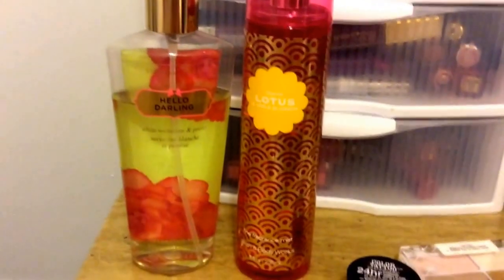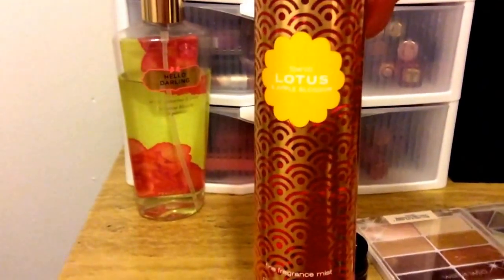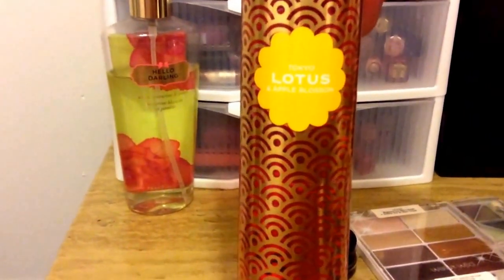These are the two fragrances — I always incorporate two fragrances. I will be wearing Victoria's Secret Hello Darling, and this fragrance I picked up recently in a Bath and Body Works haul. This one is in Tokyo Lotus and Apple Blossom.